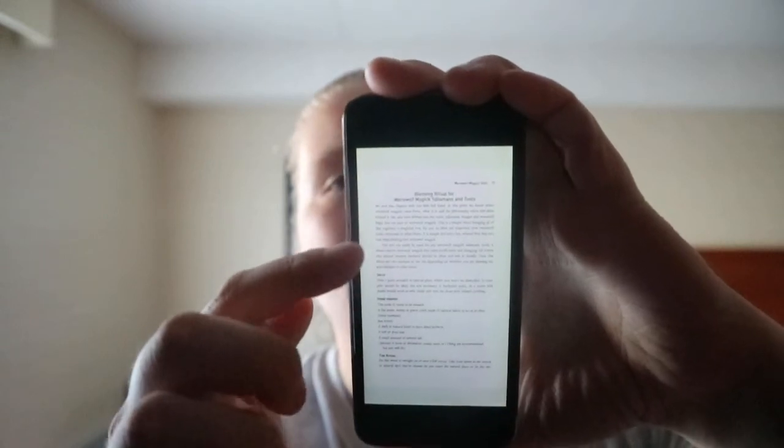There are different types of growls — a coming growl, rumble, agitated low growl, high growl, howls, and then like a blessing ritual for werewolf magic talisman and tools. So a bit of introduction and two setups, items needed, and then the ritual.